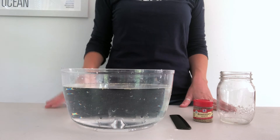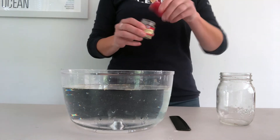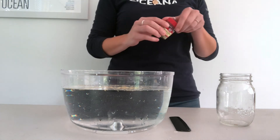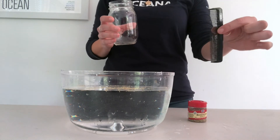Right whales are skim feeders. They move through the water with their mouths open, allowing food and water to pass through their baleen as they swim. To demonstrate this, fill a plastic container with water — this represents the ocean. Drop in rosemary, which represents copepods, or the right whale's primary food source. The glass represents a whale's open mouth and the comb represents the baleen.